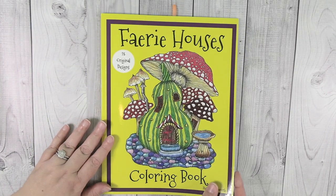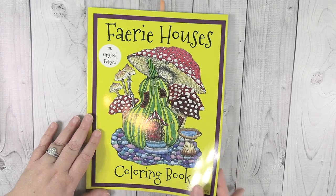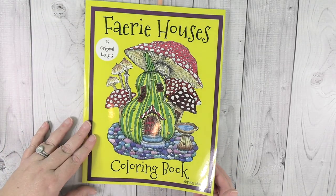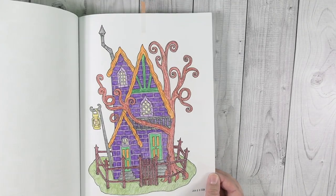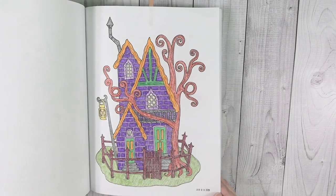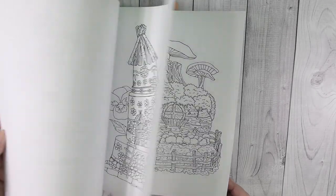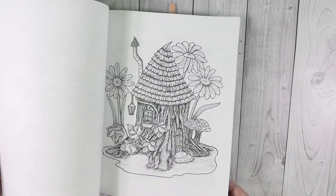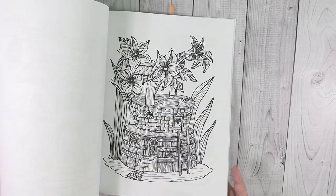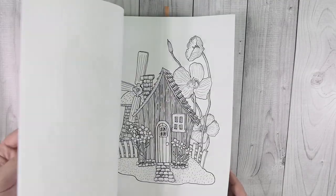For Christmas, I got a couple of books from one of my sons, and my other son gave me a Michael's gift card. One of them gave me the Fairy Houses Coloring Book — there's a spoiler alert, there's a picture I did in January in there. I really like all these different fairy houses. I've only colored one page in it so far but I'm definitely planning on coloring more because it's just awesome.